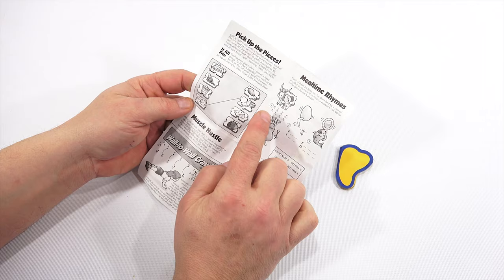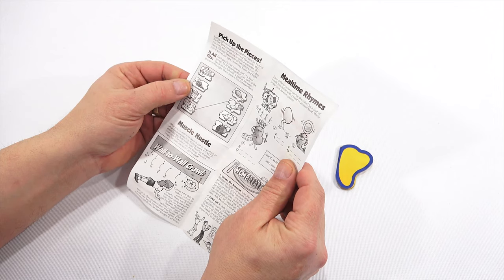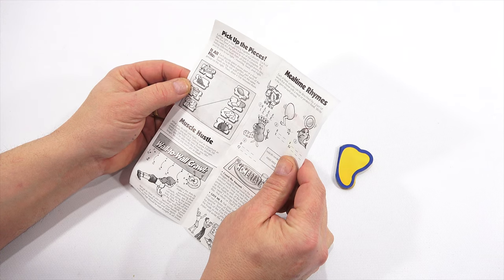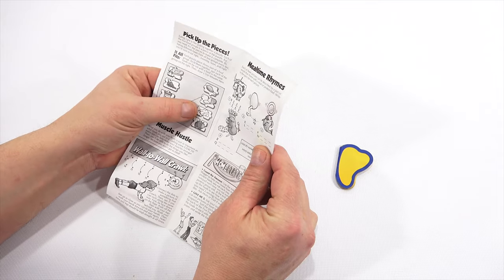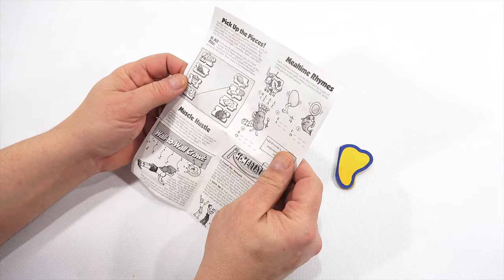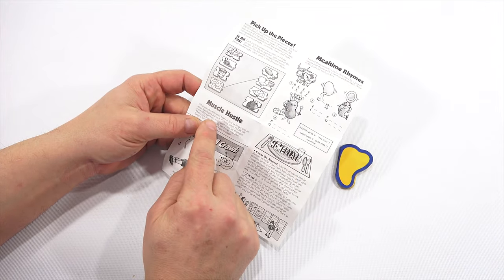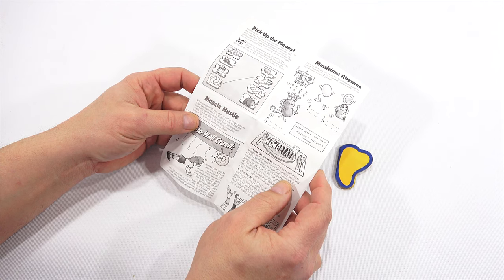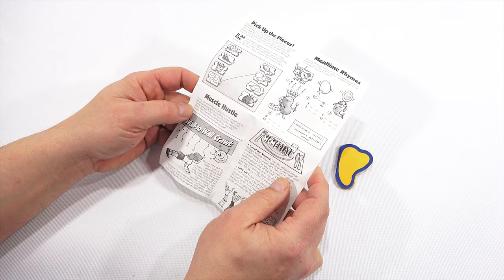Each puzzle piece shows part of a food group. To fit them together, pair each of the foods on the left with the food in the same group on the right, then draw a line between them. So noodles and bread, peanut butter and cheese, grapes and strawberries, milk and cheese. Muscle hustle — what you do with your body is just as important as what foods you put in it. Getting some exercise every day can help make your muscles stronger, so you won't get as tired.